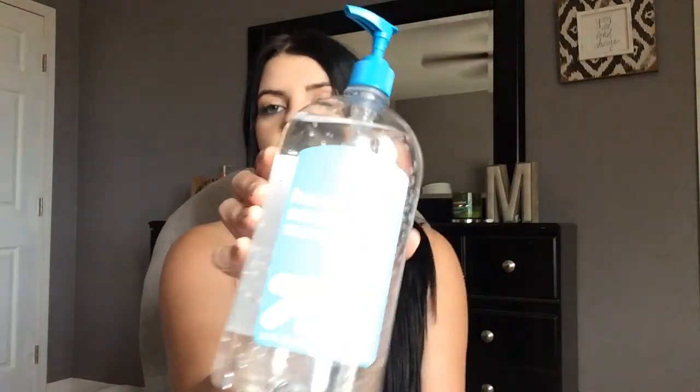Next thing I got was two hand sanitizers — this was actually a two-pack but I already opened it and one is in my living room. I got this little Purell one, and then I got this big Target brand one. With the newborn, I'm constantly using hand sanitizer, and everybody that comes over I'm making them wash their hands and keep up with the hand sanitizer because we don't want germs. I am like a germ freak.